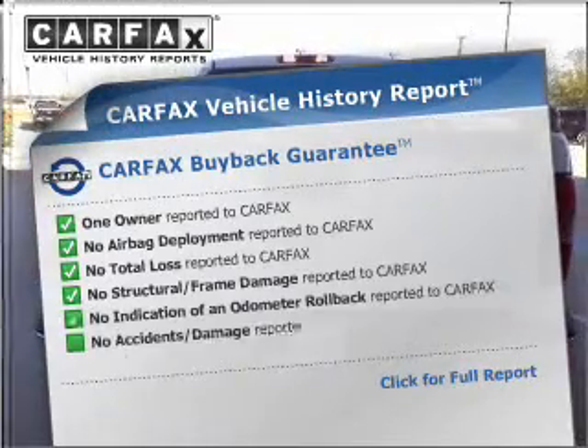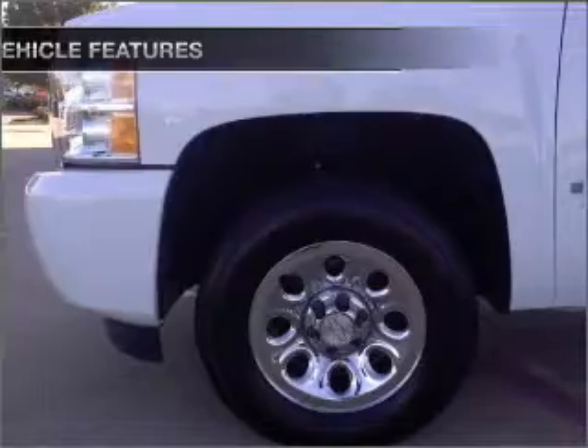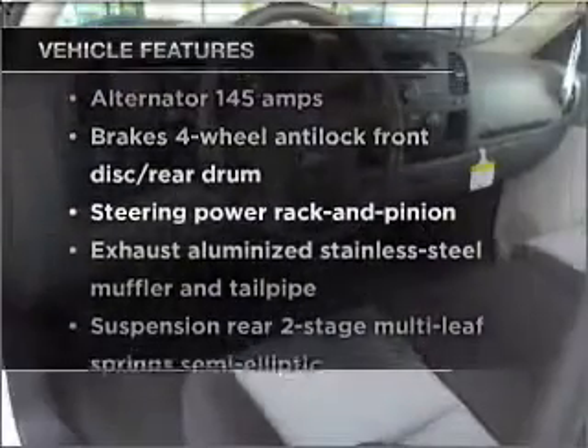The Carfax Vehicle History Report allows you to purchase with confidence and the knowledge that your buy was a smart choice. Plus, enjoy these notable features that are included in this vehicle.